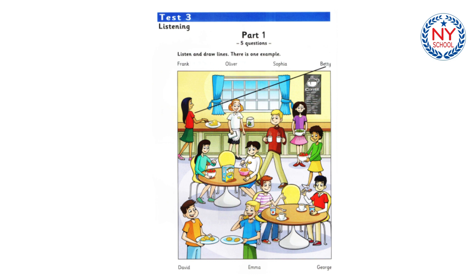Do you know that boy? The one with the cookies? The boy with the short blonde hair? No, not him. The other boy. Oh, that's George. He's in my class at school.